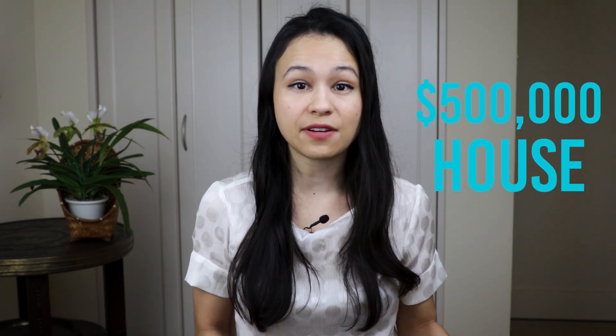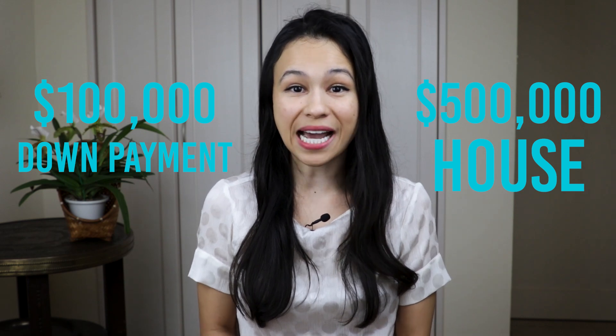A down payment is going to be a percentage of the full purchase price. You'll sometimes hear 20% as the norm — so if you're looking at a $500,000 house you'd need to save up $100,000. In reality the average down payment is around 12%, or around 6% for first-time home buyers. There are still benefits to putting down the full 20%, like typically not having to pay private mortgage insurance, but you might not actually have to save a full 20%.